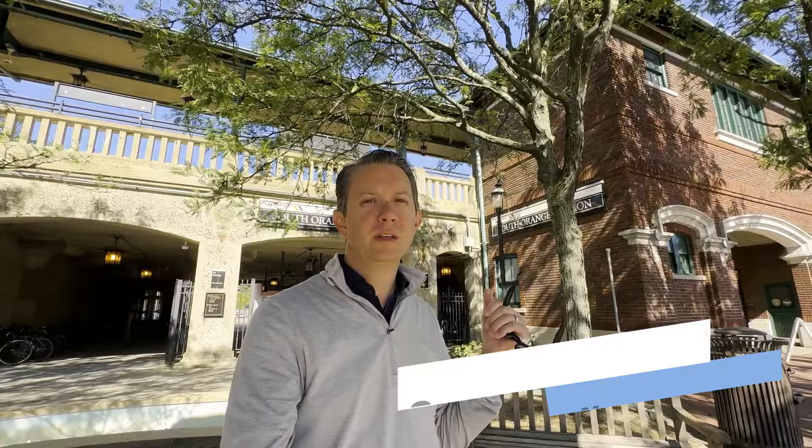Hey, are you thinking of moving to South Orange, New Jersey? Well today is your lucky day — we're here at the train station. We're about to go downtown and take a tour, show you what's here, and help you understand if this is the right town for you. Let's get going right now.